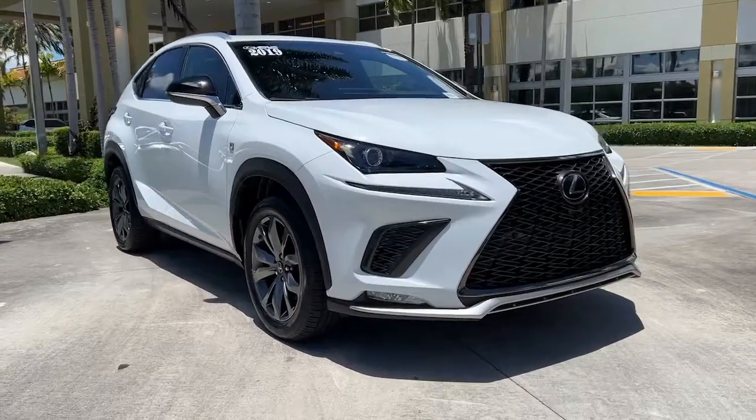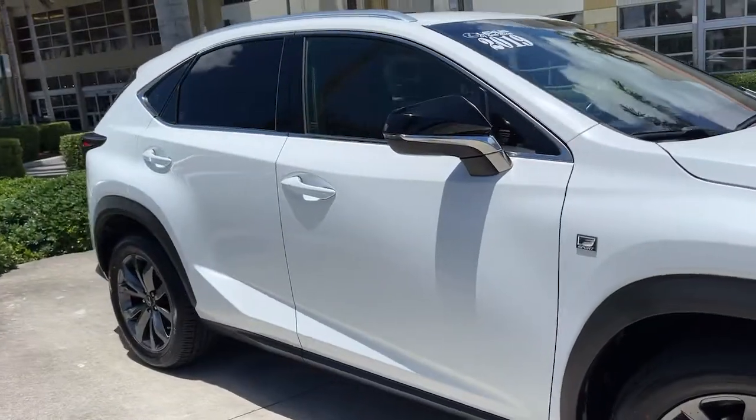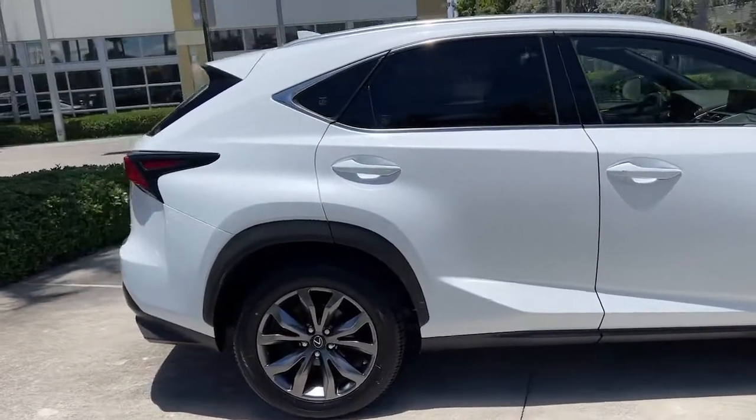Look no further than the 2019 Lexus NX. This vehicle still has fewer than 35,000 miles on the clock, so it won't last long.